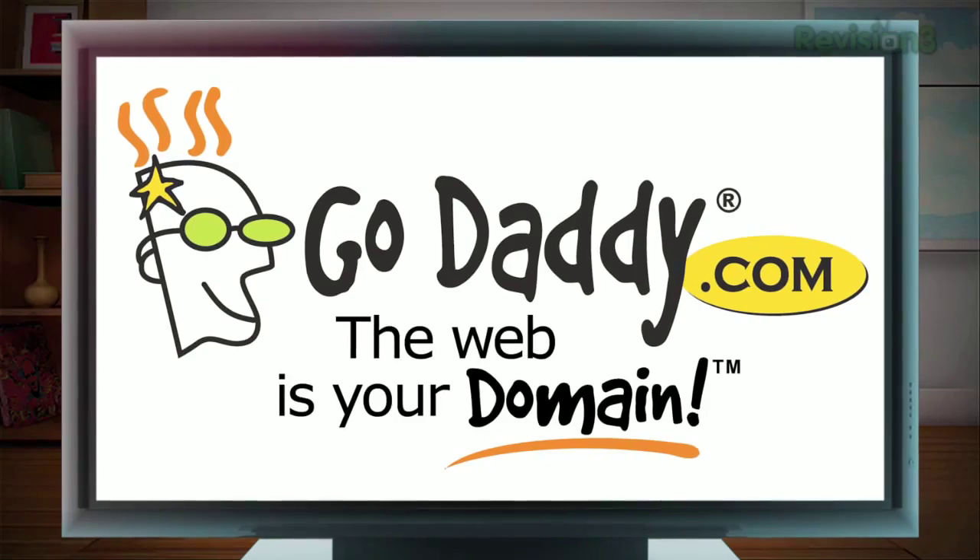HD Nation. This episode of HD Nation is made possible by GoDaddy. It's time to get our HD Nation on.